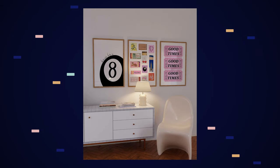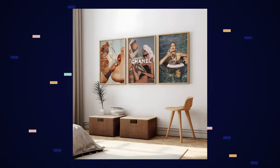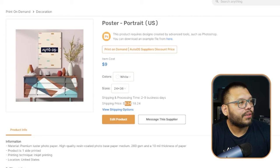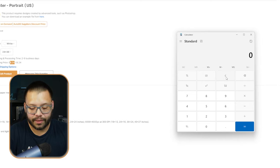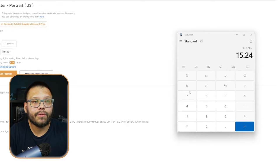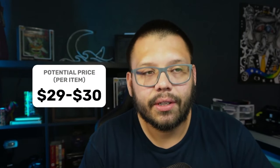Next up, we have posters. Print-on-demand posters are absolutely huge because you can cover any niche and posters are used by pretty much everyone — for bedrooms, living rooms, man caves, garage offices, or studios. On the AutoDS print-on-demand section, a 24 by 36 inch poster runs for $9 plus $6.24 shipping, so you're sourcing it for $15.24. You can typically sell posters for about $29 to $30, almost doubling your profit, and in certain instances you can sell for much more with the right design.